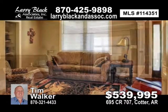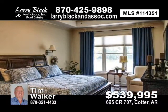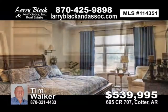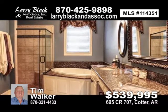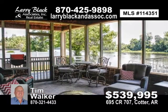Six-inch walls with cellulose insulation. Central vac. Screen patio overlooking the river and more. For $539,995, contact Tim Walker today.